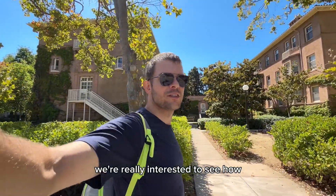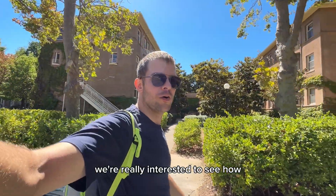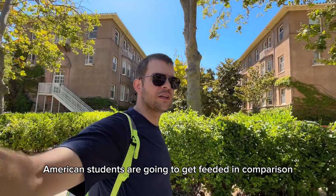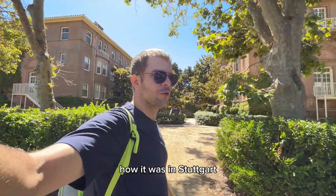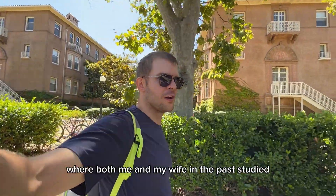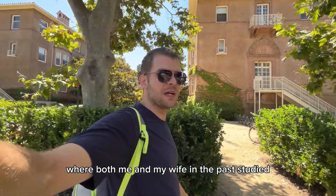We're really interested to see how American students are going to get fed, in comparison to how it was in Stuttgart, where both me and my wife studied in the past.